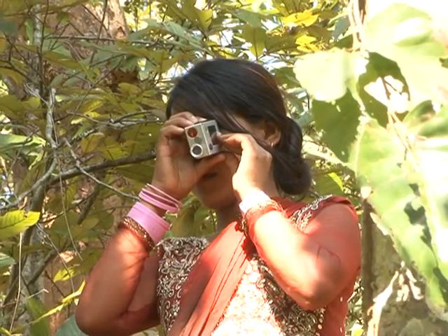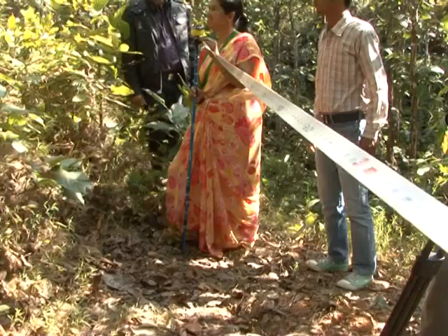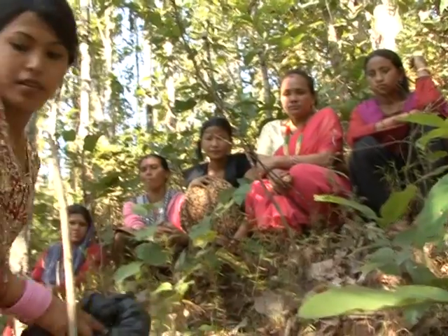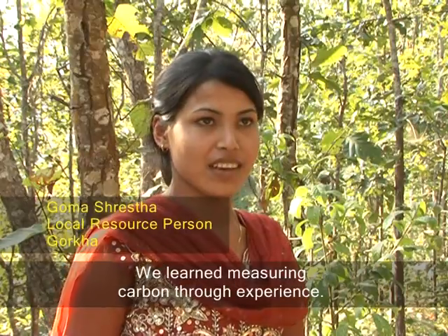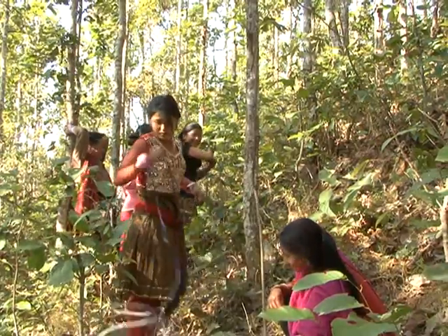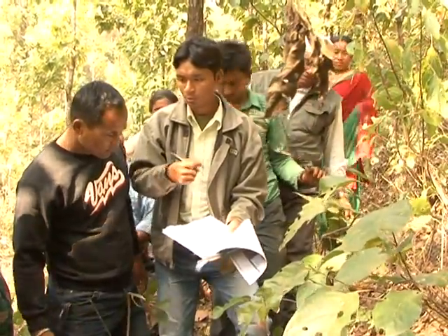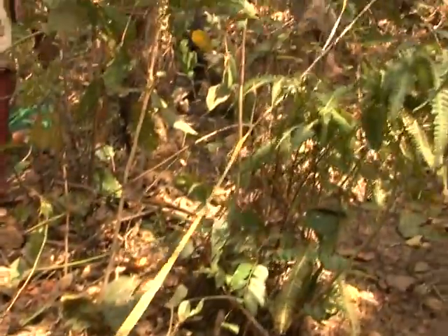Goma Sreshta of Gurkha is one of the local resource persons working for forest carbon inventory. She and the members of her group are now measuring this year's tree growth and calculating carbon storage in Lakshmi Women's Community Forest. Goma Sreshta now teaches other local users to measure the carbon stored in the forest. The project has demonstrated that investment of time and money in REDD measurements can be reduced through capacity building of local people.